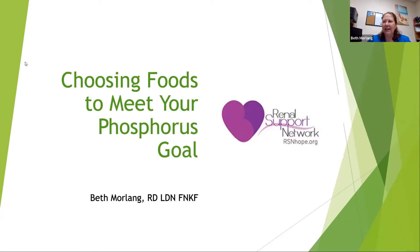I want to thank everyone for being here today, and a special thanks to the Renal Support Network for asking me to be here and Akebia for helping to set this all up. Part of my passion within dialysis and kidney care is helping patients to fit their favorite foods into their diet in a healthy and safe way. Today we're going to talk about choosing foods to meet your phosphorus goal.